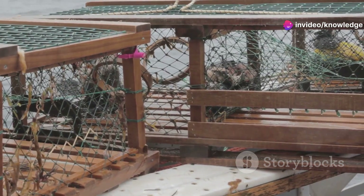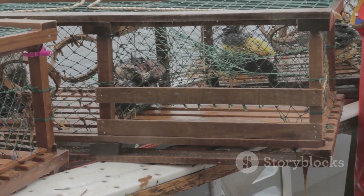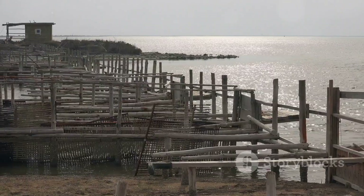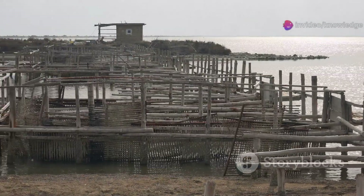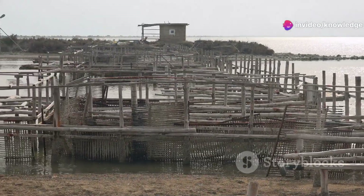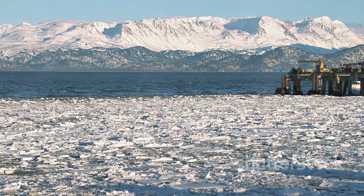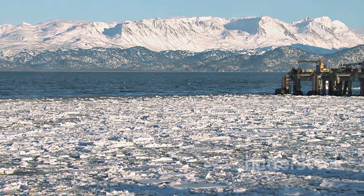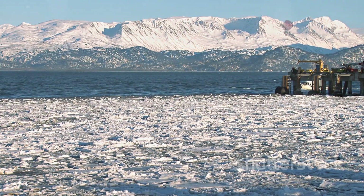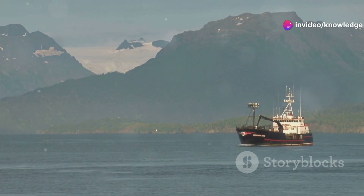Early traps were small, often made from wood or woven reeds — functional but fragile and limited in what they could hold. These traps required constant repair, and a single storm could destroy days of hard work. Yet for decades they were the backbone of the local fishery, helping families put food on the table. As the world discovered the delicacy of Alaskan king crab in the mid-20th century, demand skyrocketed. Suddenly, fishermen needed tougher, larger traps that could survive deeper, rougher waters and bring in bigger hauls.